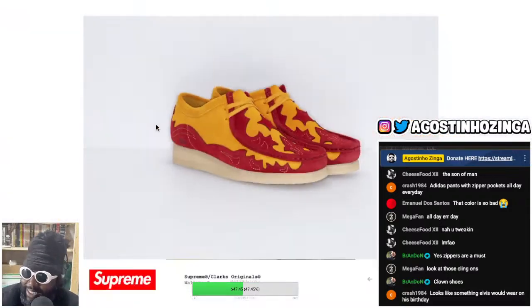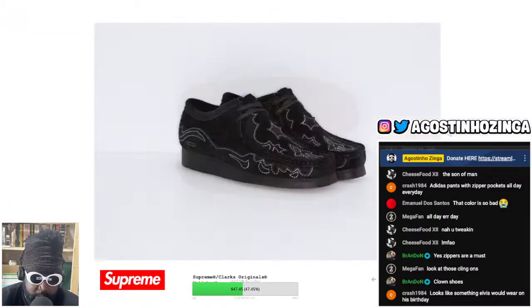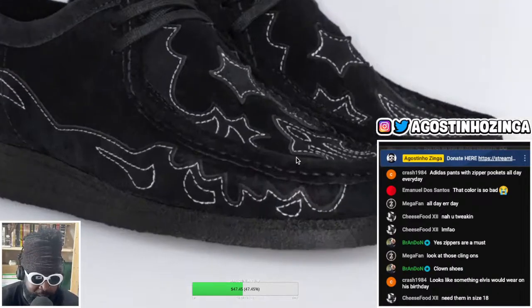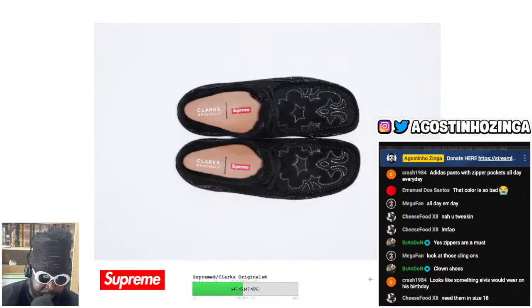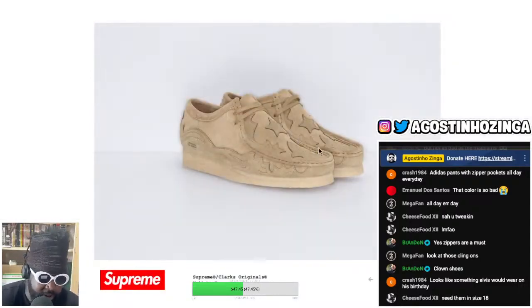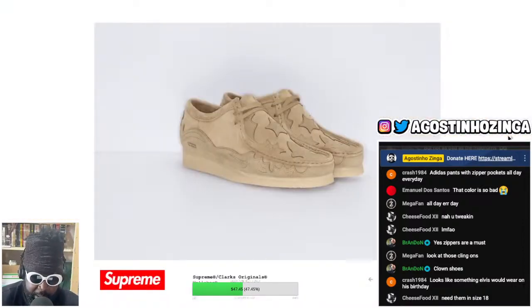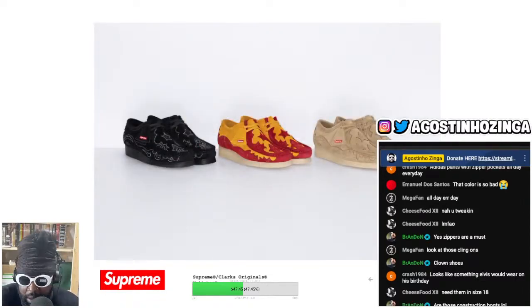These look incredible — I love them. Orange, red and orange — whatever colors you've got. You've also got the black with the white contrast stitching — fire again, god damn, these look hard. And then you've got the classic cream colorway — oh, these look so good. But for me, the red and orange ones are definitely the standouts.